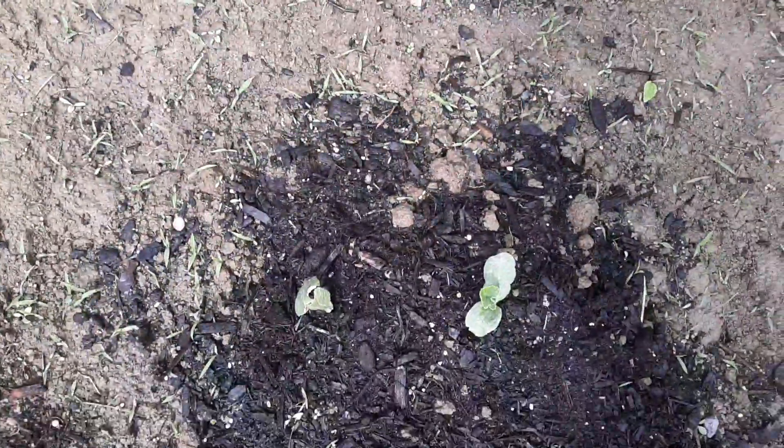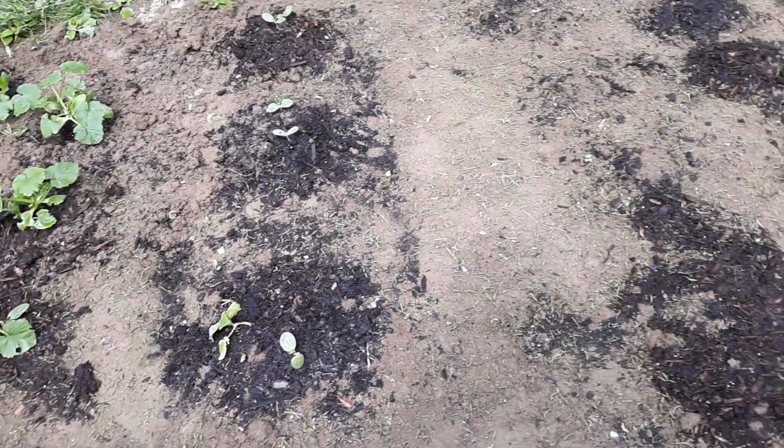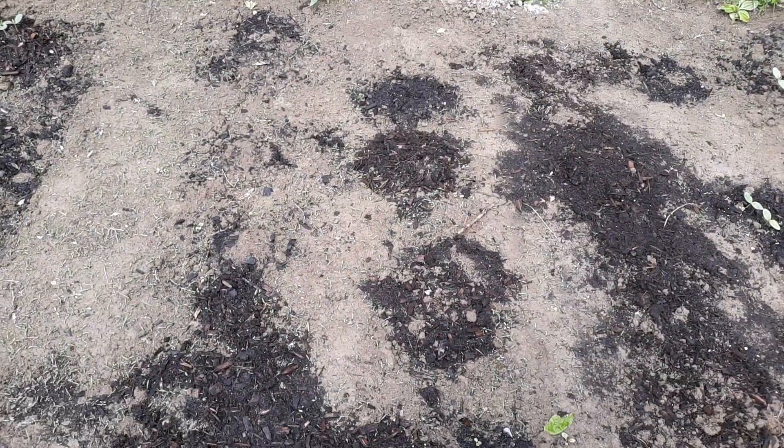These ones are seedlings coming up. This part of my garden got decimated, probably by a groundhog, so I put some more seeds down because it's still pretty early in the year. I think there's one cauliflower left — two little cauliflower plants right there.